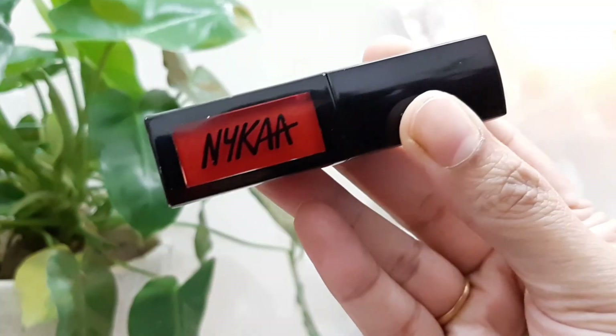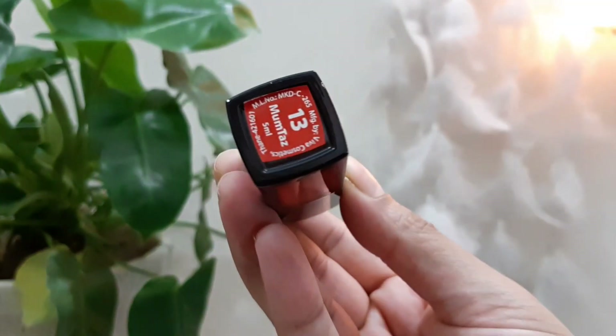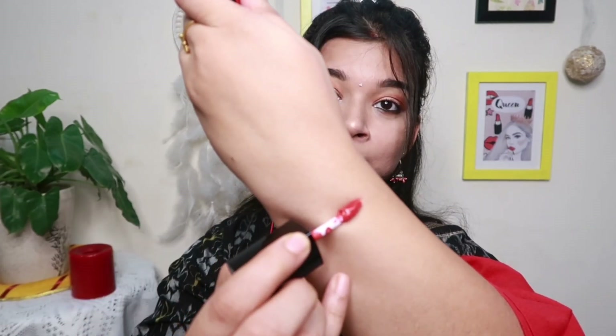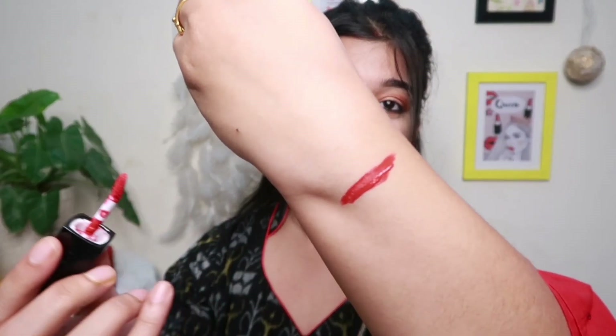Let me take you through all the lipsticks one by one. The first one that I have is the Nykaa Liquid Lipstick in the shade Mumtaj, as you can see. The most favorite thing about this lipstick is that it just dries up really very quickly. It is very comfortable on your lips and totally a festive-appropriate lipstick — you can wear it anywhere. This is the color, guys. Look at that. It has a little bit of orange hint in it, so the combination is a beautiful orange-red.